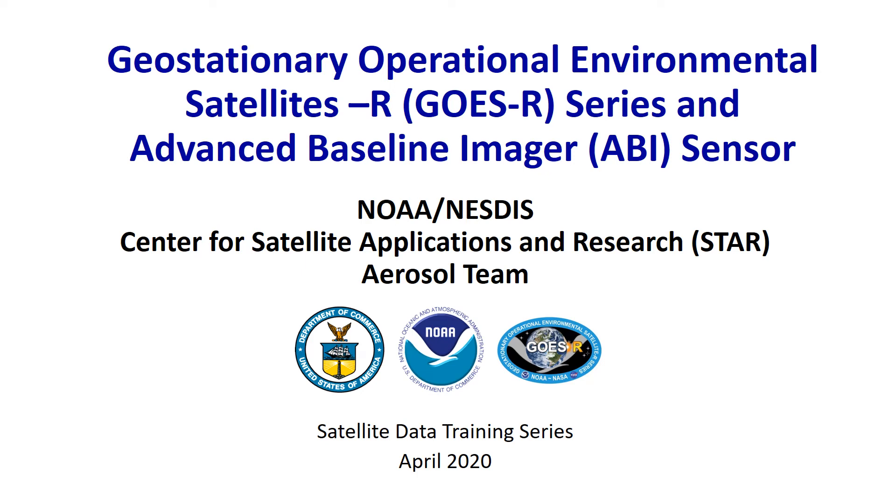Welcome to the Satellite Data Training Series presented by the Aerosol Team at the NOAA-NESDIS Center for Satellite Applications and Research. Today I'm going to provide an overview of NOAA's GOES-R Satellite Series. GOES stands for Geostationary Operational Environmental Satellites and the Advanced Baseline Imager or ABI sensor. Before viewing this video we recommend watching the video called Introduction to Satellite Remote Sensing, also available on the Aerosol Watch YouTube channel.